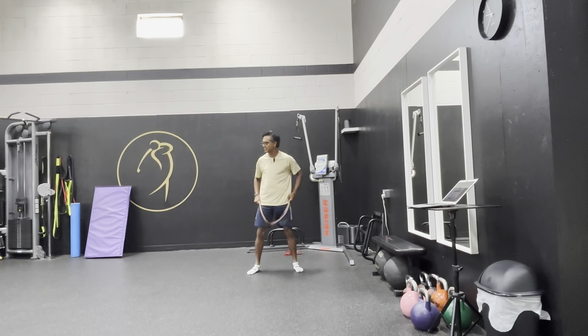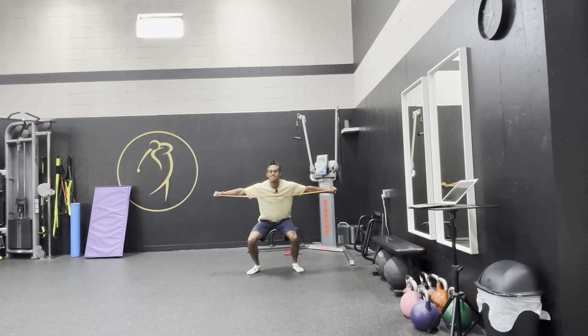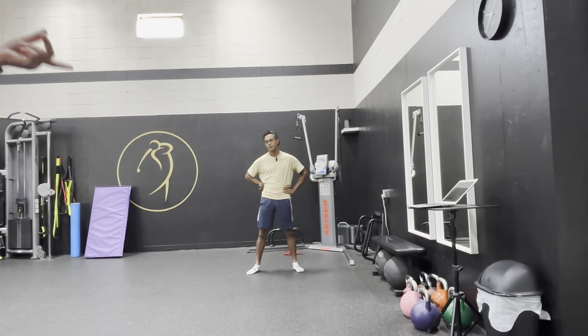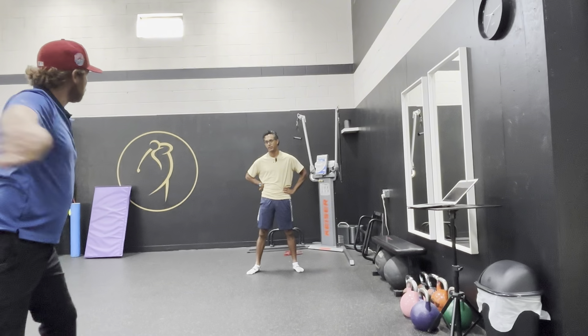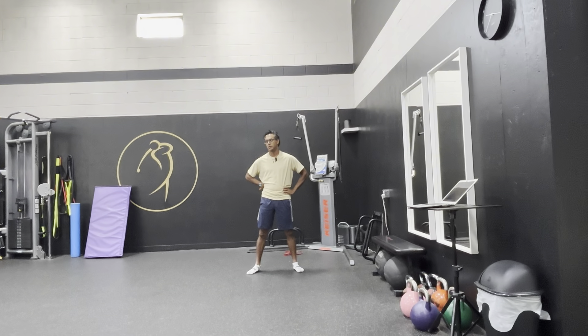The coach explains how many reps to do: if you have a stretch of spacing in your gym where you can do the exercise, just do a side-step squat pull — go down along a line, whatever many reps that gives you.